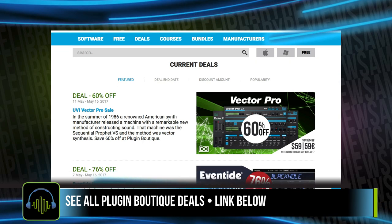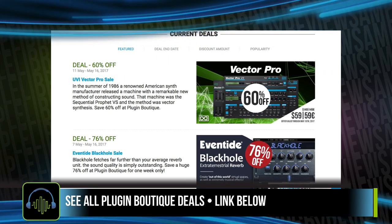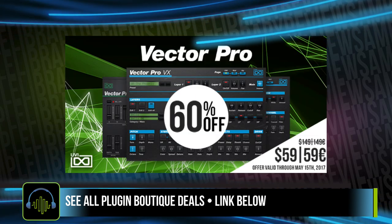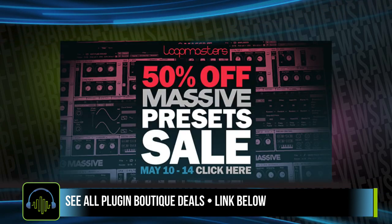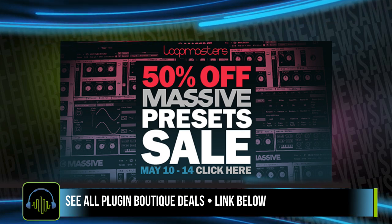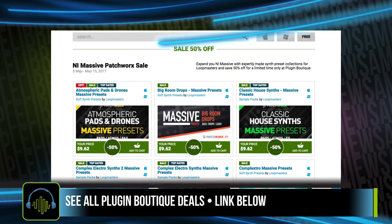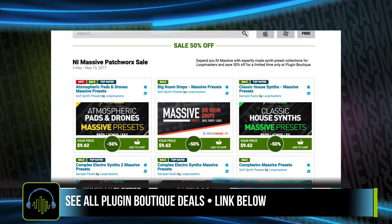Over at Plugin Boutique, there are quite a few deals. If you're big on their rewards and virtual cash, you can pick up that same Vector Pro at the same discounted price — I'll include a link in the description below. Also over at Plugin Boutique, the NI Massive Patchwork sale is going on: you can expand Massive with 50% off all of the Patchwork Soft Synth presets by Loopmasters.